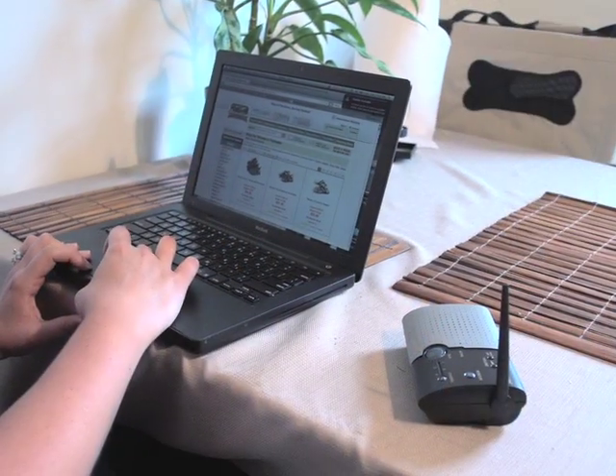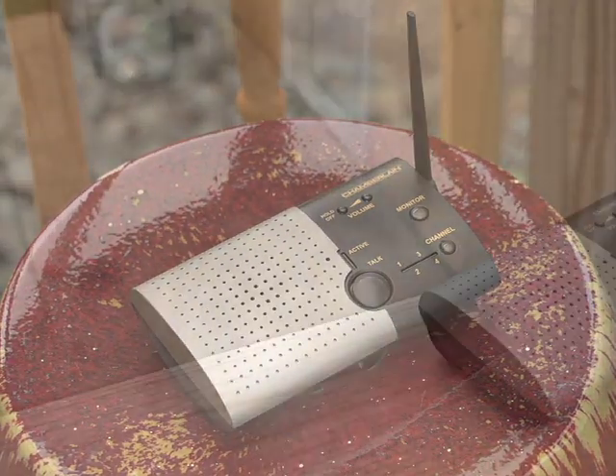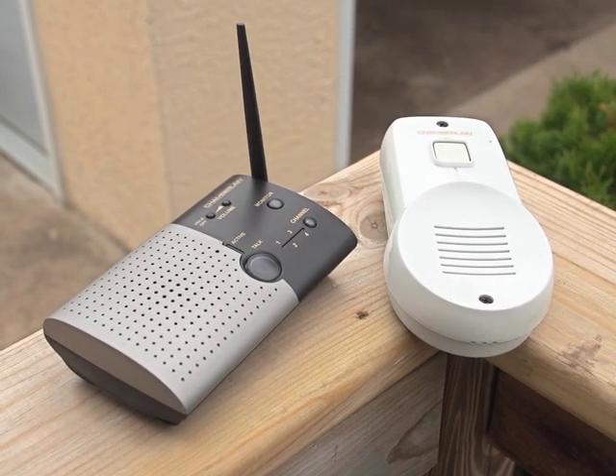The intercom also has voice activation modes for use as a baby monitor. The Chamberlain wireless doorbell and intercom — a visitor that won't wear out its welcome. Available now.